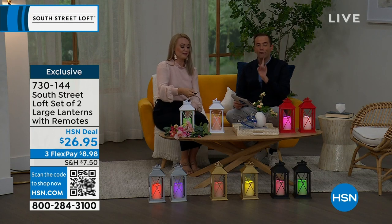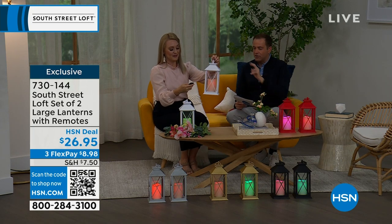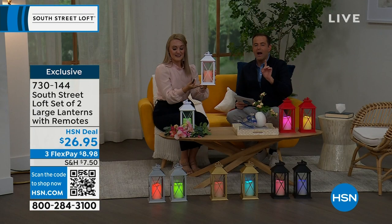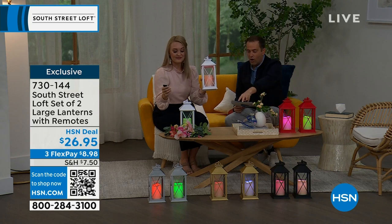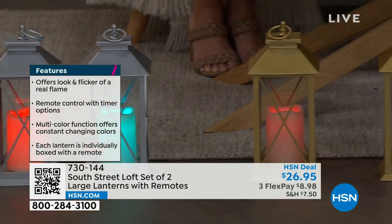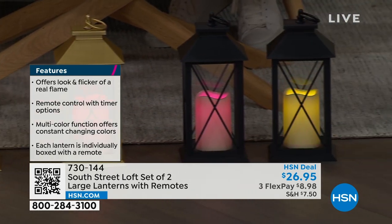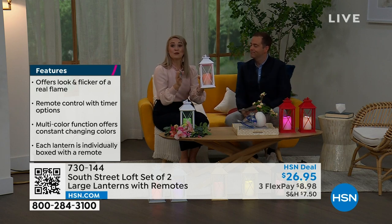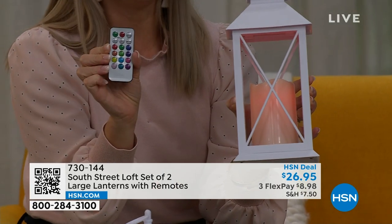The beautiful glow comes from brand-new LED technology. You have steady or flicker mode. Just choose your lantern color. We have the white and red in front of us, and on the ground we have two in black, two in gold, and two in silver. The silver, gold, and black are extremely limited — around 100 to 150 units only. You're getting two lanterns and two remotes, so you can keep one and gift one.